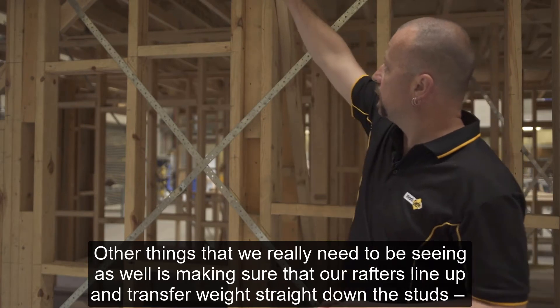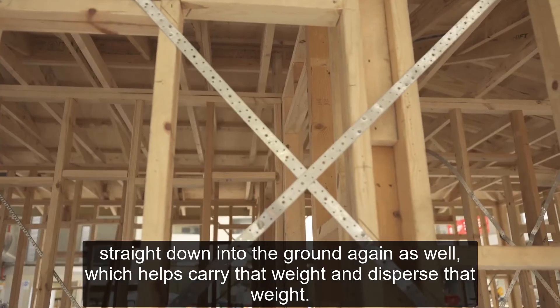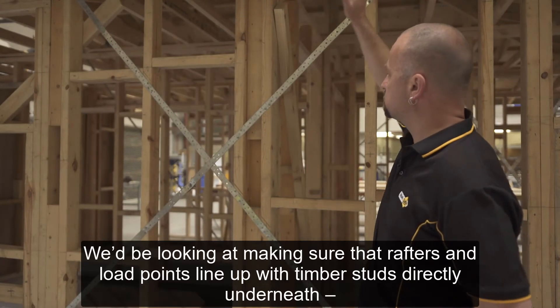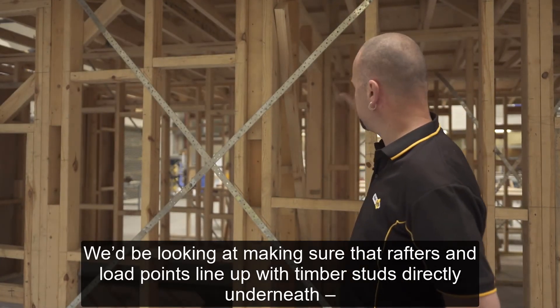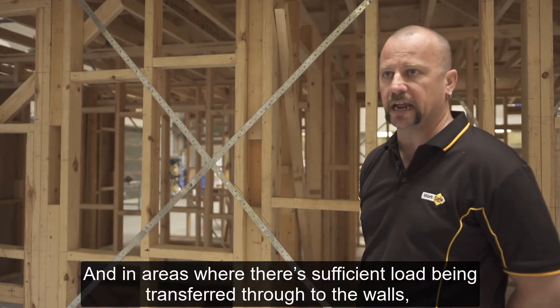Other things that we really need to be seeing as well is making sure that our rafters line up and transfer weight straight down the studs, straight down into the ground again, which helps carry that weight and disperse that weight. We'd be looking at making sure that rafters and load points line up with timber studs directly underneath.